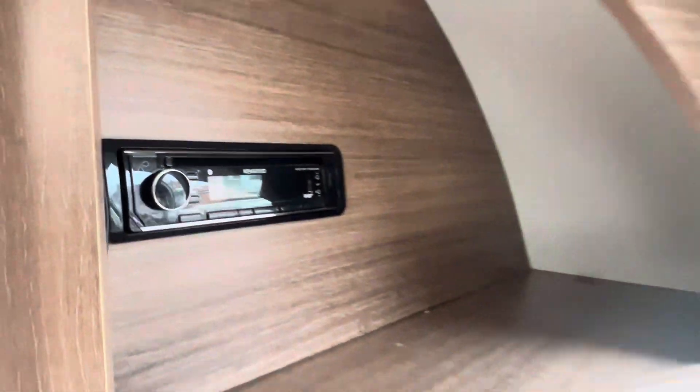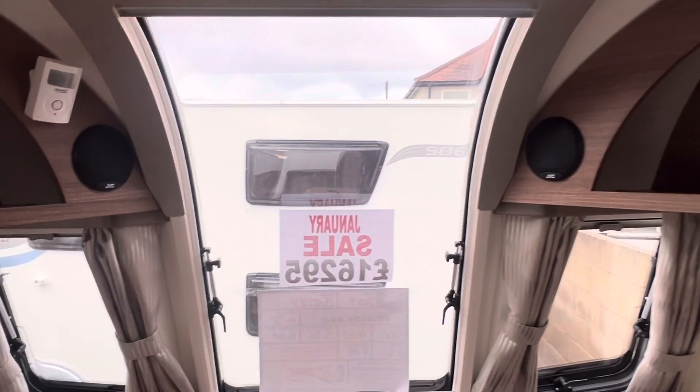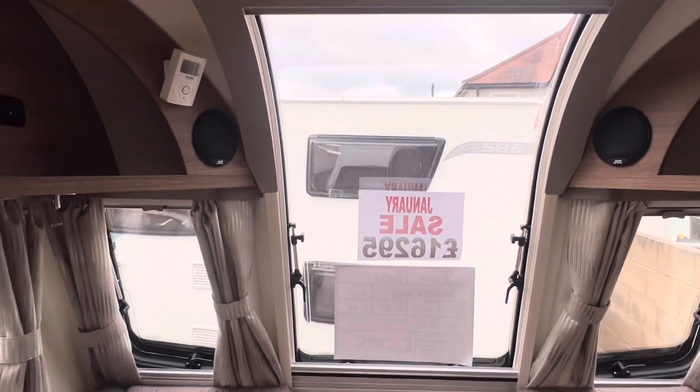There's a CD stereo and Bluetooth player fitted with front speakers, and you have the front sensor Bailey window which is standard fitting on all of their models, which makes the caravan feel nice and airy on the inside.